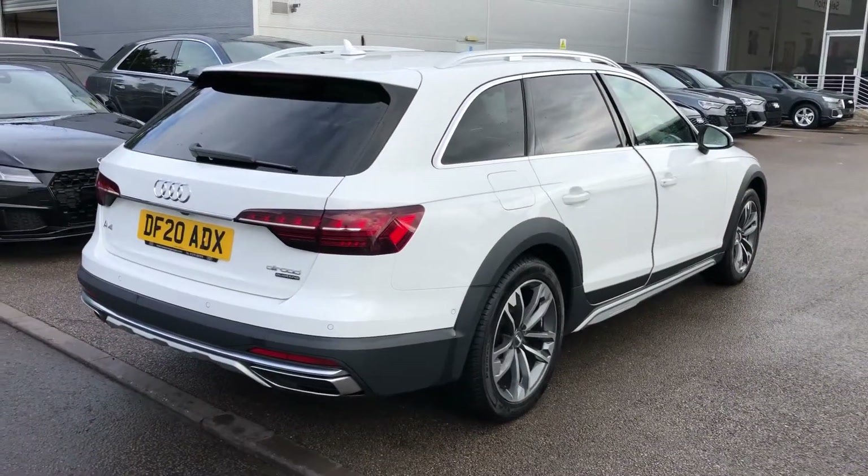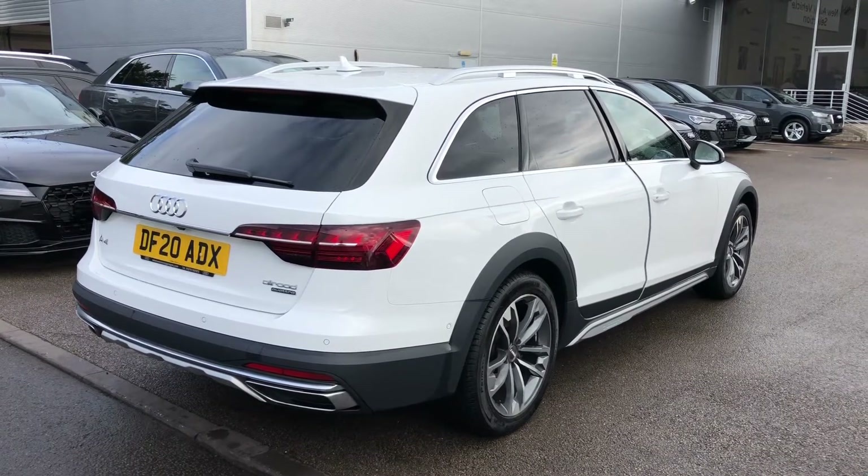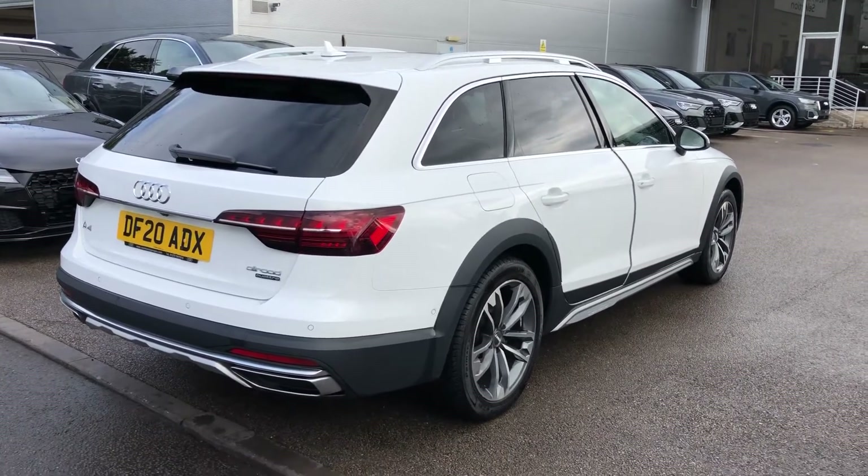This is an Audi used approved vehicle, so you will get a minimum of two years warranty and two years roadside assistance from the manufacturer.